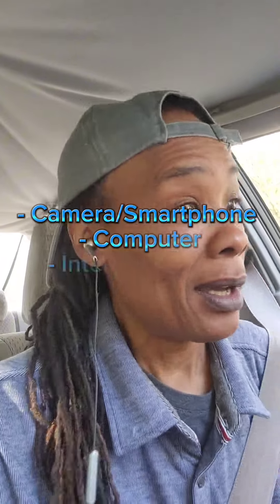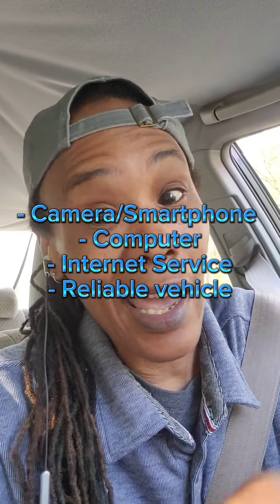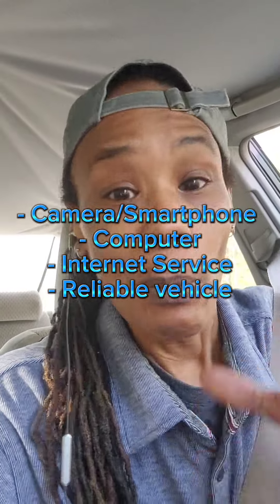There are a lot of people struggling to make ends meet, so I want to show you a simple free method on how you can earn some extra income. All you need is a camera — it could be a smartphone — a computer, internet access, and a reliable vehicle. Most people already have those things.